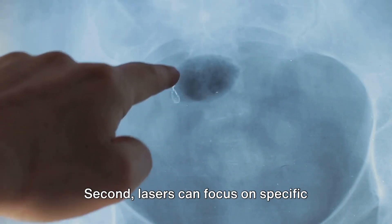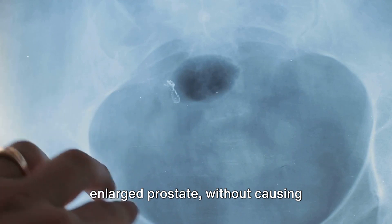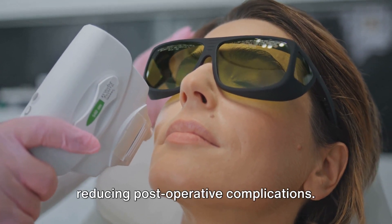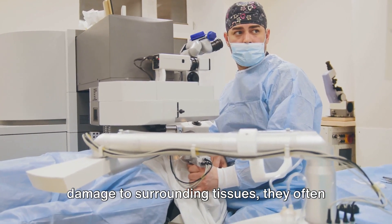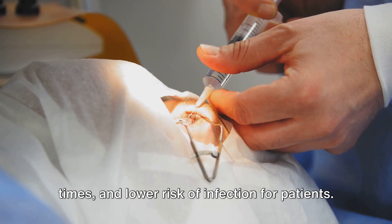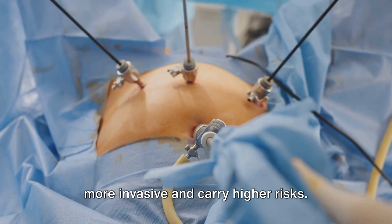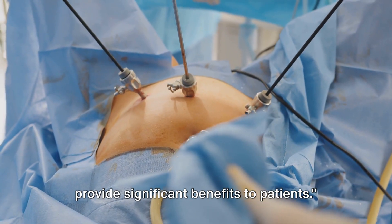Second, lasers can focus on specific tissues — such as kidney stones or an enlarged prostate — without causing extensive damage to surrounding areas. This selective targeting is a huge advantage in preserving healthy tissue and reducing post-operative complications. Lastly, because lasers cause minimal damage to surrounding tissues, they often result in less pain, quicker recovery times, and lower risk of infection for patients. This is a huge step forward from traditional surgical methods, which can be more invasive and carry higher risks.